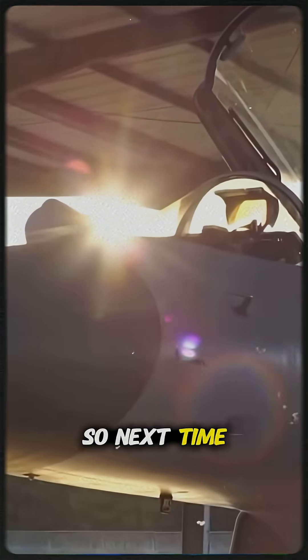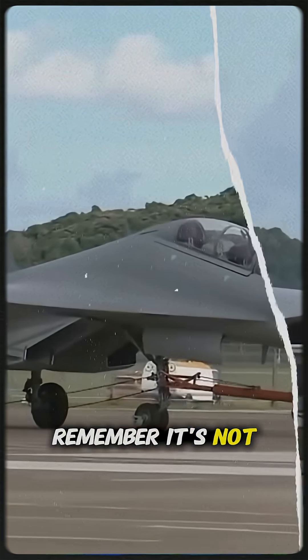So next time you see a gray jet, remember — it's not just paint. It's camouflage, physics, and engineering all working together.